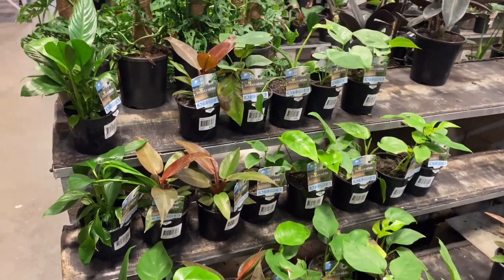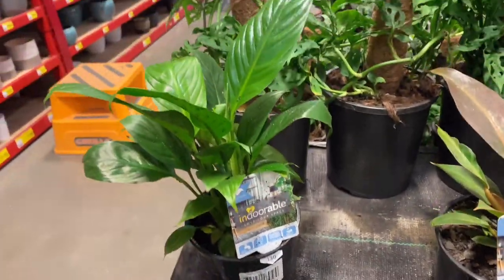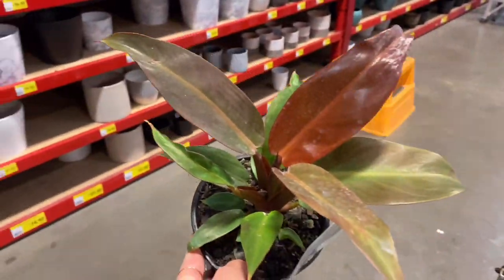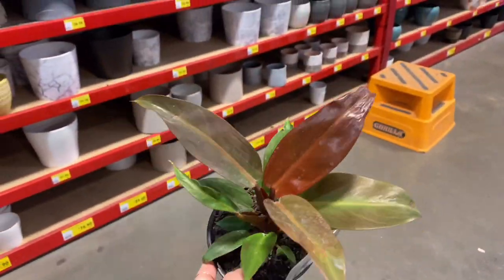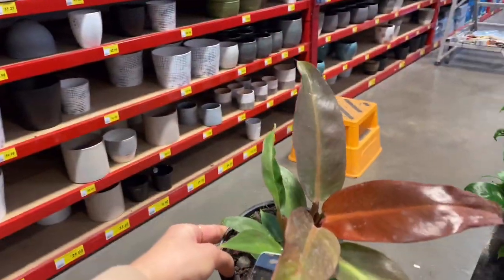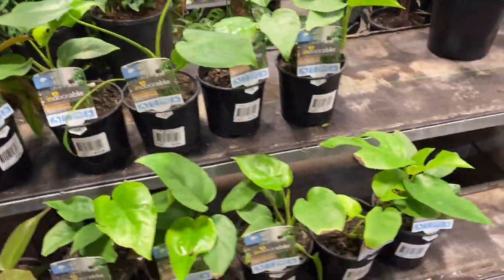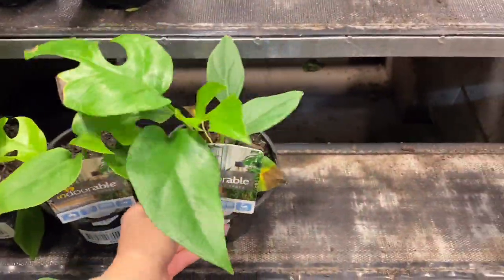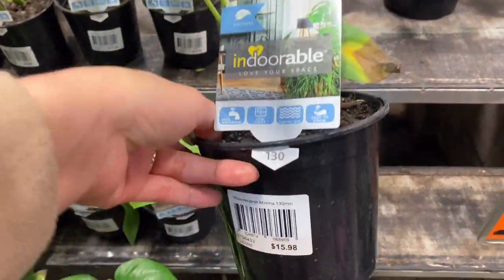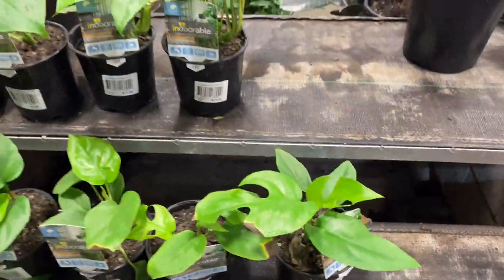Over here we have a nice assortment of little baby plants. We have some peace lilies — I believe this whole area is $10. We then had some philodendron rainbow, which I think is really, really pretty. We then have a ton of rhaphidophora tetrasperma. These ones say philodendron minima, but they are not. They are $16 for these ones here, but they looked pretty cute.